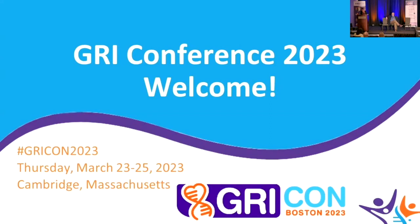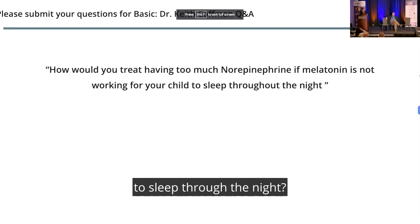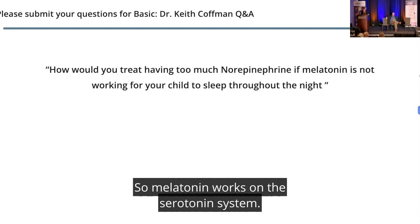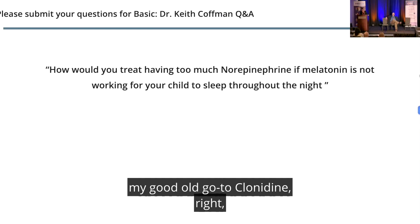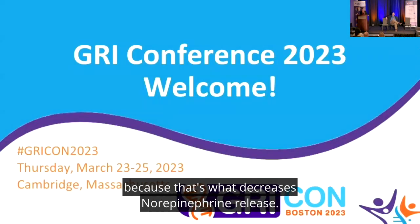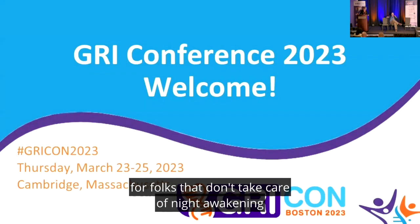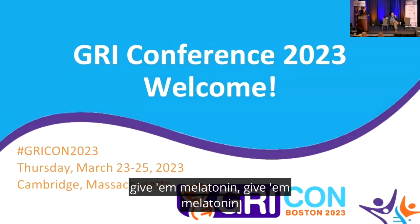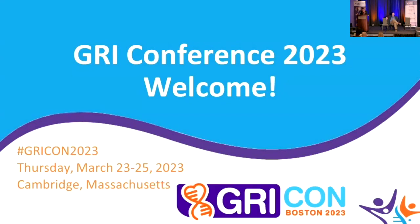How would you treat having too much norepinephrine if melatonin is not working for your child to sleep through the night? Melatonin doesn't work on norepinephrine — melatonin works on the serotonin system. The way you decrease norepinephrine is with my good old go-to: clonidine. That's what decreases norepinephrine release. It's very common for physicians who don't know the norepinephrine piece to just keep giving melatonin, but that won't work for this.